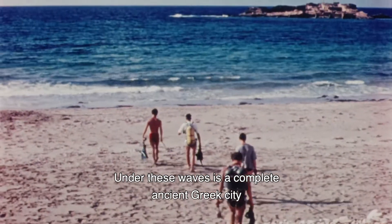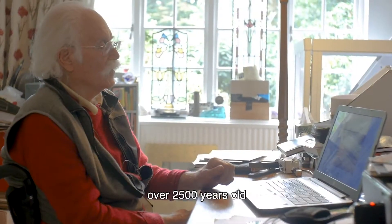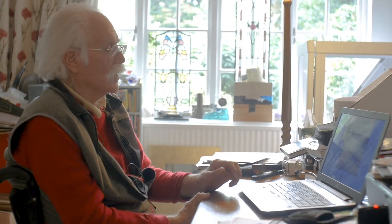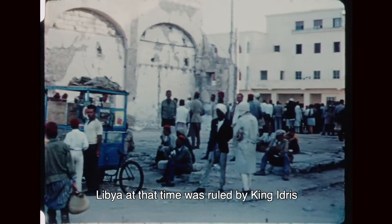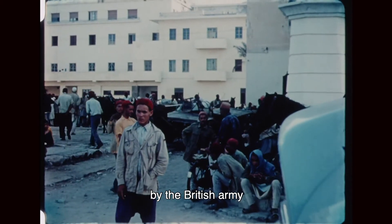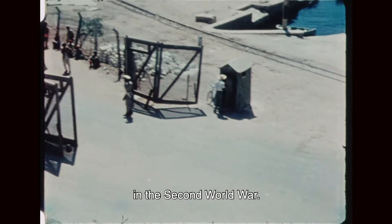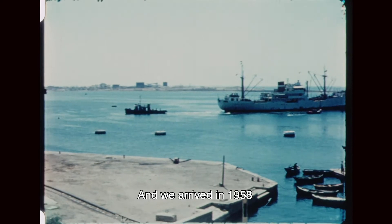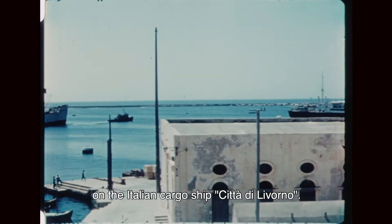Under these waves is a complete ancient Greek city over 2,500 years old on the coast of Libya near Benghazi. Libya at that time was ruled by King Idris, and military security was provided by the British Army after the defeat of the Italians in the Second World War. We arrived in 1958 on the Italian cargo ship Città di Livorno.